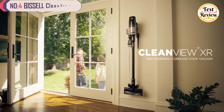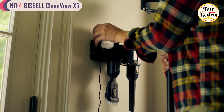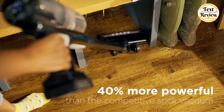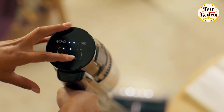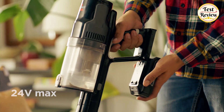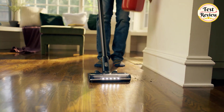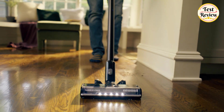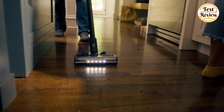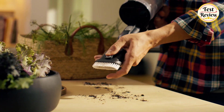At number four, we have the Bissell CleanView XR, a versatile vacuum designed for convenience and powerful cleaning. The CleanView XR is equipped with a 40% more powerful motor compared to competing stick vacuums, delivering high-performance cleaning power. Its removable 24V max lithium-ion battery allows cordless convenience with a runtime of 35 minutes on standard power and 8 minutes in turbo mode, so you can clean without being tethered to an outlet.